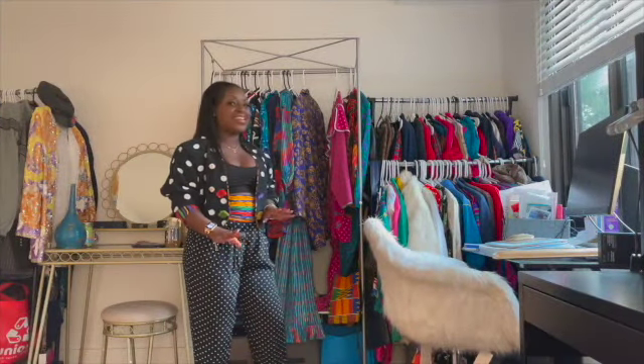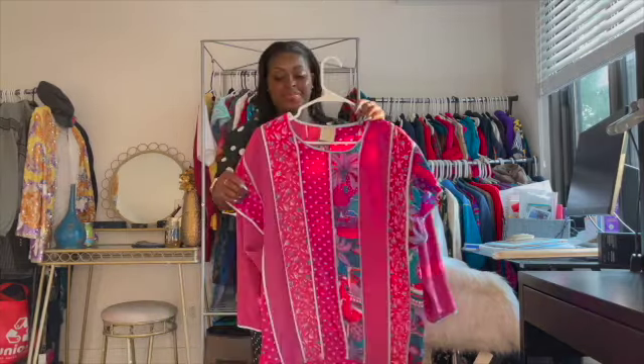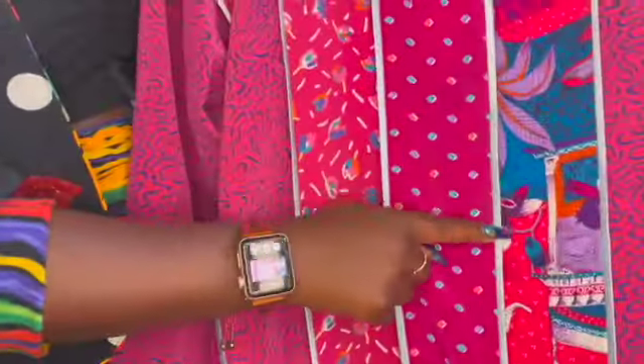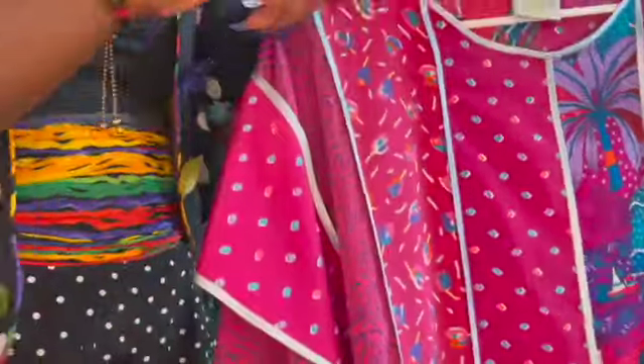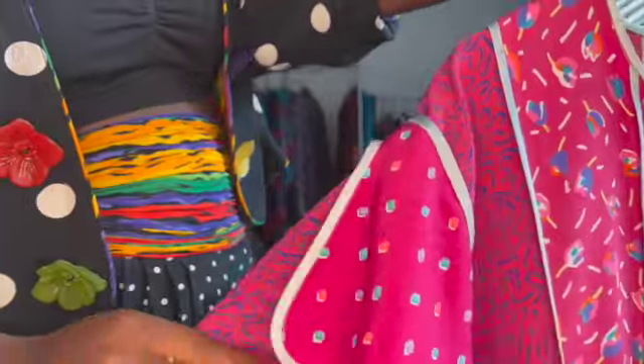Now this next shirt I'm about to show y'all just has so much going on and I love it. It came with a skirt, but the skirt was ripped in all different places and I don't think there was any saving it, so I just got the shirt. It ties at the bottom on the side, and you can see it goes from swirls, has a little pattern in the middle, then it has shapes, then you got some flowers — well I think there are actually tulips — but yeah, it has a lot going on and I just love it. Here's a better view of the sleeve.